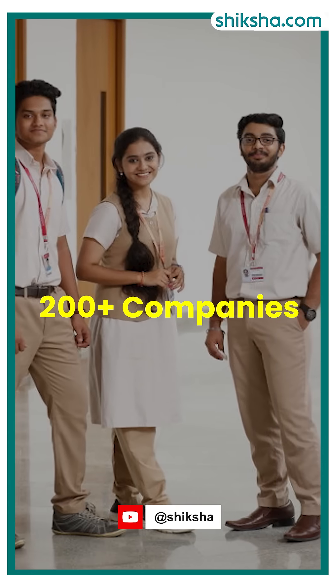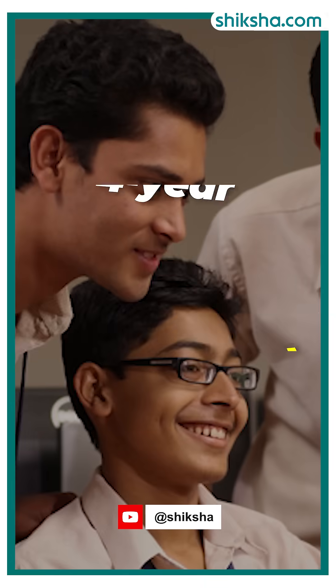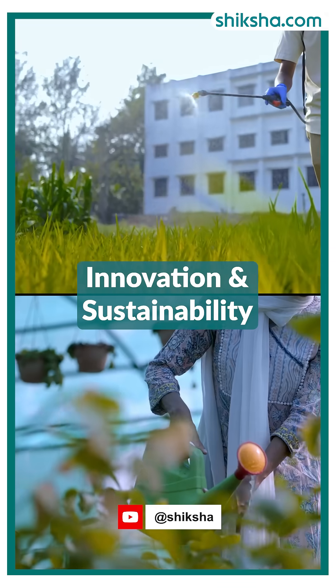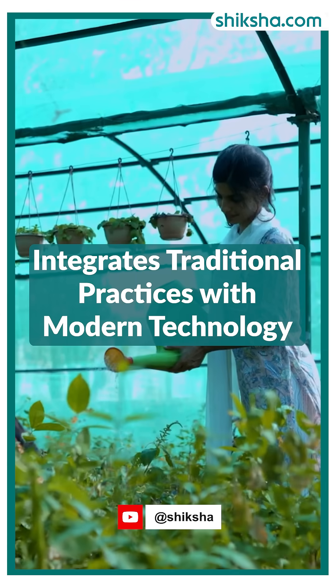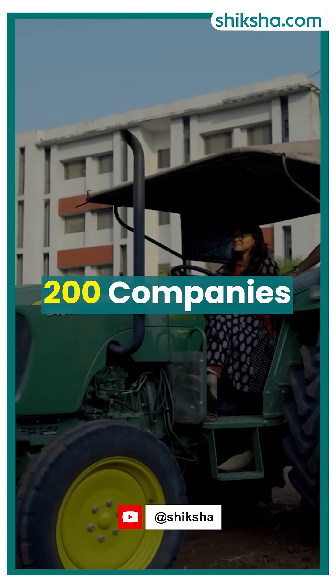Do you know 200 plus companies came at Amrita for placements in the BSc Honours Agriculture course? Amrita's four-year BSc Honours Agriculture is not just a regular agri course but is more about innovation in agriculture and sustainability, approved by ICAR. It integrates traditional practices with modern technology, preparing students for the future. In placements, over 200 companies came for recruitment.